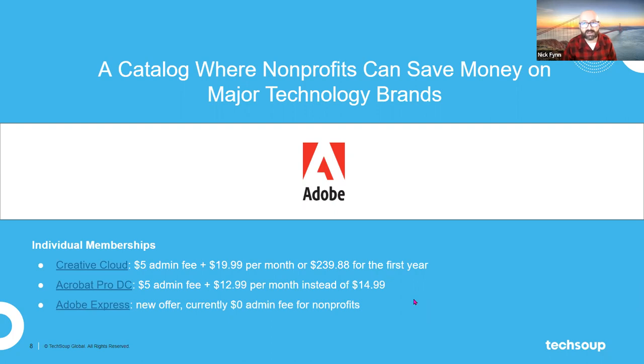We also have a new offer from Adobe called Adobe Express, currently available to nonprofits for a $0 admin fee. You can think of Adobe Express as an easier-to-use, easier-to-understand version of Creative Cloud. You don't have to be a fully trained designer who knows all the ins and outs of Illustrator to work with Adobe Express — the bar for entry is much lower.